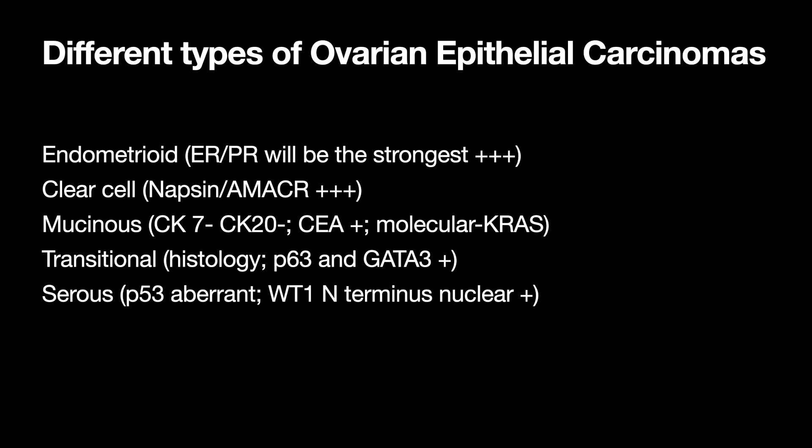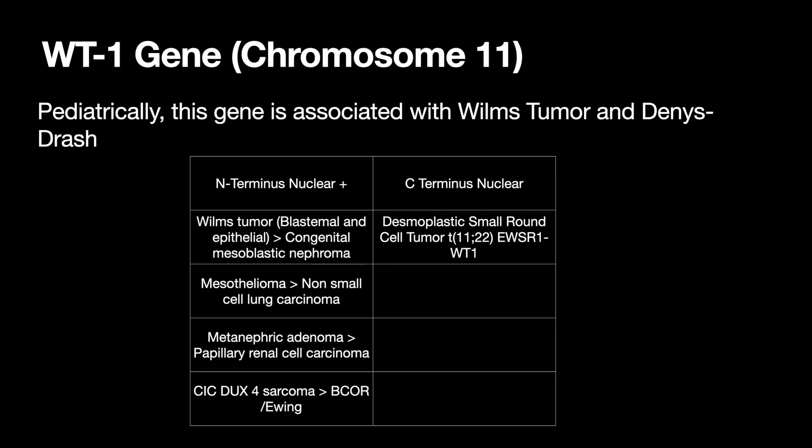The different types of ovarian epithelial carcinomas — the big five: Endometrioid, where ER/PR will be the strongest positivity. Clear cell, where Napsin and Amicar will be positive. Mucinous, where CK7 and CK20 will both be negative, CEA will be positive, and molecularly you'll have a KRAS mutation. Transitional or Brenner tumors, you can rely on histology; P63 and GATA3 will be positive. And serous — high grade serous — you'll have aberrant P53 and WT1 N-terminus nuclear positivity.